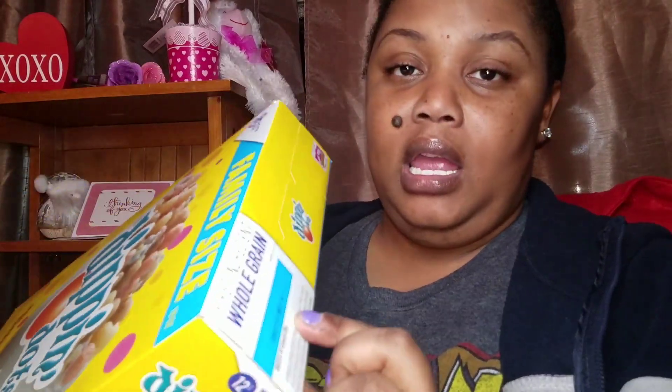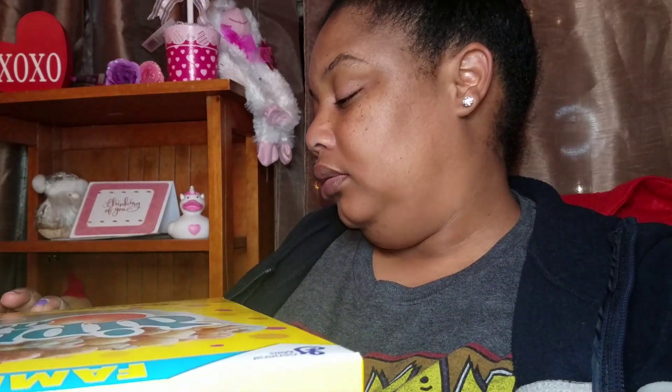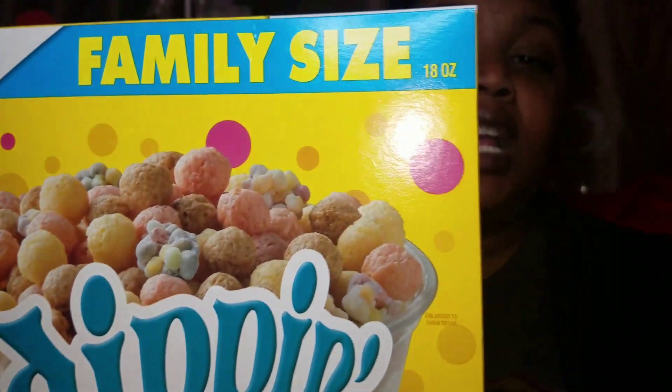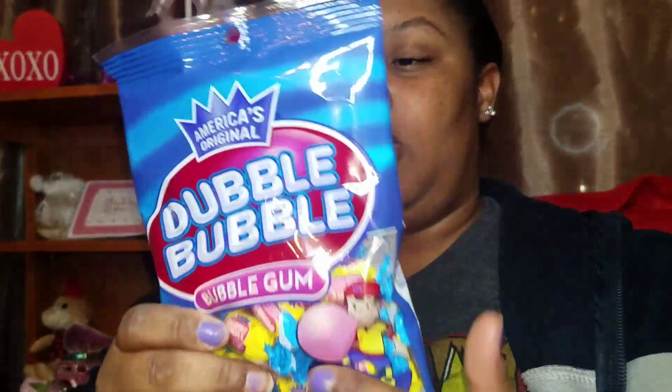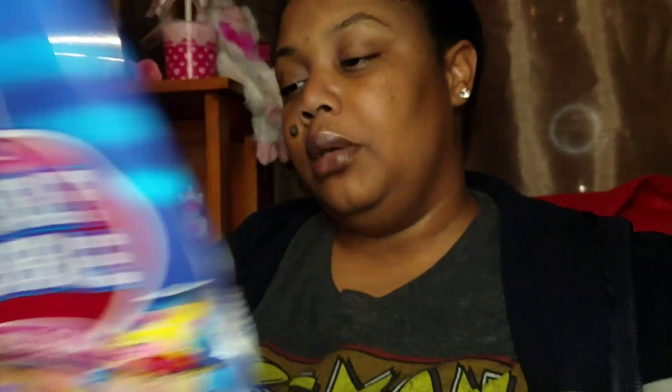These are really good bargains. I got three boxes of cereal for my kids. I also picked up my Pop Corners — I get those every time I go — as well as Hubba Bubba double bubble. I love double bubble.